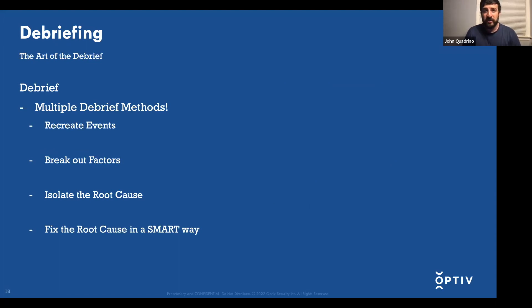I'll dive a bit deeper into debriefing — it's an art and not a science. You can't just punch certain factors into an equation and expect a certain output. There are multiple methods: the Ishikawa diagram, the more traditional Air Force debrief, and different styles depending on your comfort level. Big picture, when it comes to debriefing: recreate the events that occurred, build a timeline of what happened during the execution window, break out factors that affected execution, isolate the root cause from contributing factors, and finally fix it in a SMART way — specific, measurable, attainable, repeatable, and timely — so that your fix action is concrete with clear steps, not too abstract or vague.